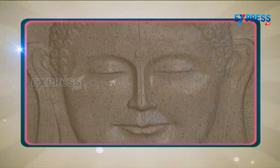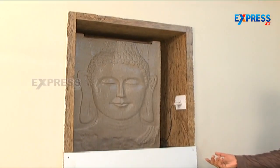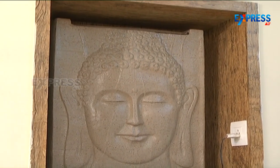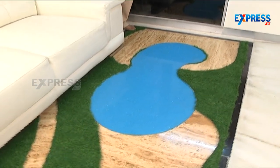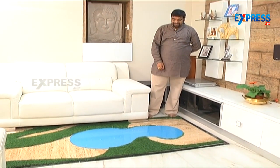On the other wall — the feature wall — as soon as you enter, you are welcomed by a Buddha waterfall. You will also find a green garden on the floor. We have done a lot of background work, so as soon as you see it, you will find the Buddha waterfall alongside artificial grass and a rocky finish.